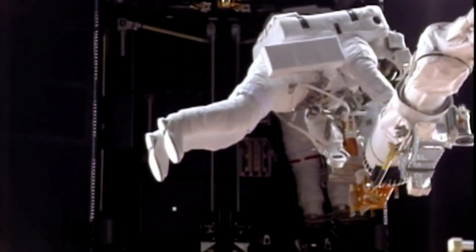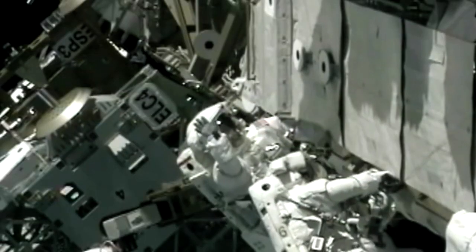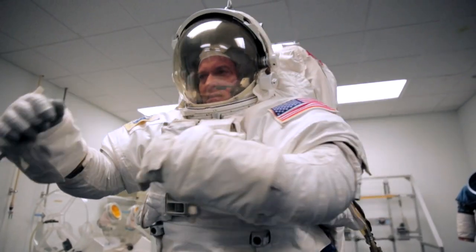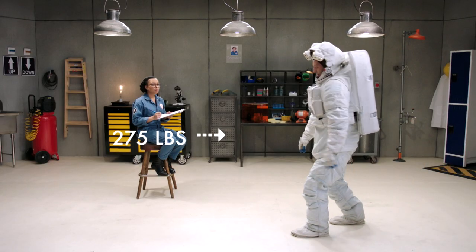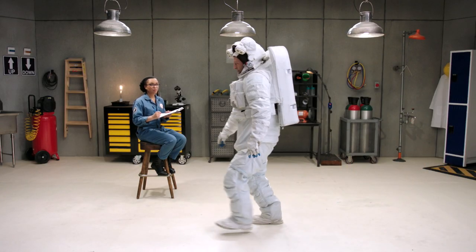So we lower the pressure to 4.3 PSI so we have enough pressure to breathe for our lungs, but we can also move around in the suits. A spacesuit weighs about 275 pounds, which would make it very difficult to maneuver on Earth. But in the weightlessness of space, it's no problem.